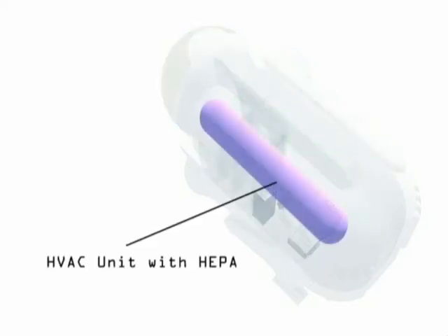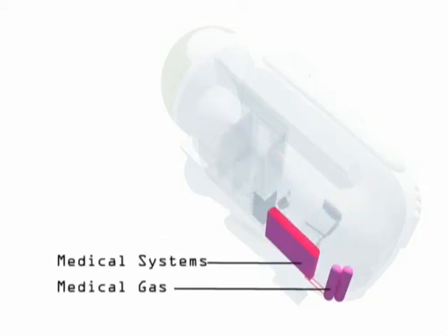The HVAC system would HEPA filter incoming and outgoing air to limit the spread of airborne diseases. The medical gas tanks, like freshwater tanks, would be located externally to allow for exchange when required.